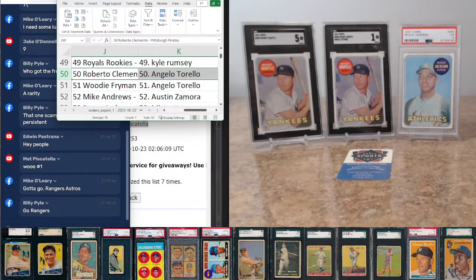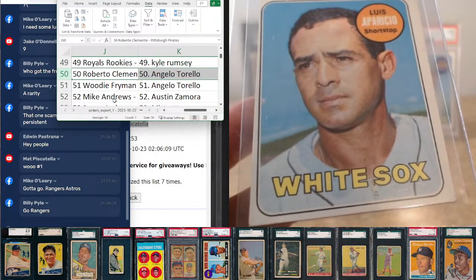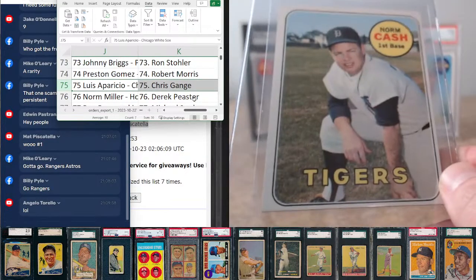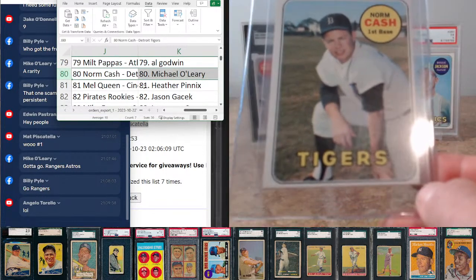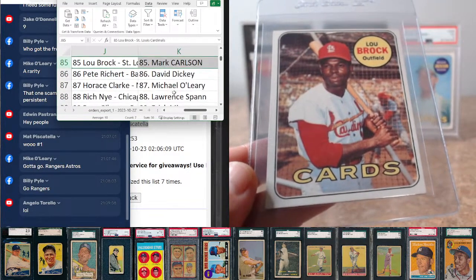The white letter Mantle is serving as card number 500 in this break, as was mentioned in the description of the listing. Luis Aparicio, card number 75, goes to Chris Gungie. Norm Cash, card number 80, comes to Michael O'Leary. Lou Brock at 85, goes to Mark Carlson.